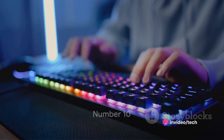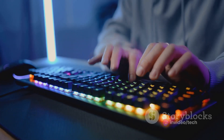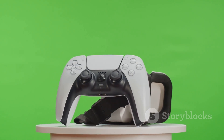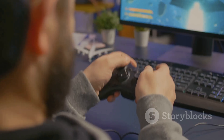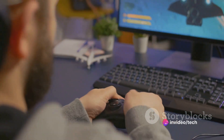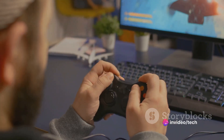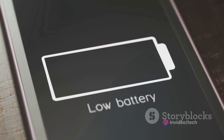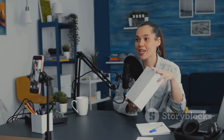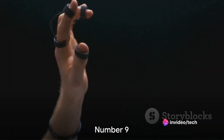Starting off our list at number 10 is a dynamic gaming device that's been making waves recently. This device boasts an impressive array of unique features that set it apart from the rest, from its crystal clear graphics and high-speed processing to its ergonomic design. However, it's not without its drawbacks, as some users have reported issues with battery life. If you're looking for a device with these features, this could be a great choice for you.